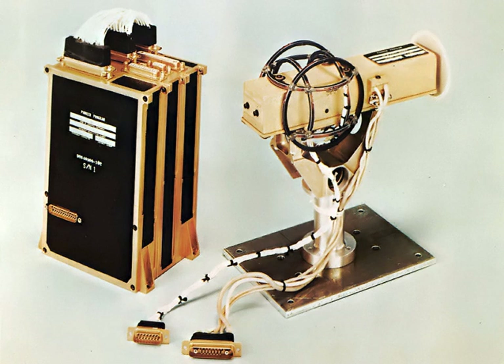Francis Ronalds and Charles Brook independently invented magnetographs in 1846 that continuously recorded the magnets' movements using photography, thus easing the load on observers. They were quickly utilized by Edward Sabine and others in a global magnetic survey, and updated machines were in use well into the 20th century.